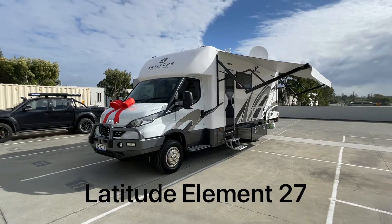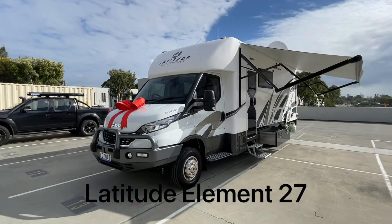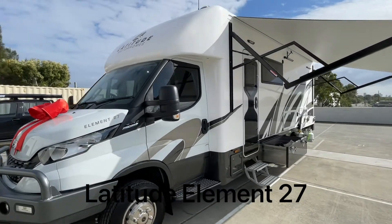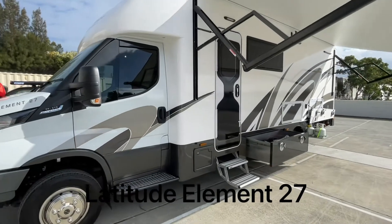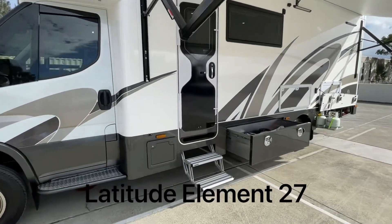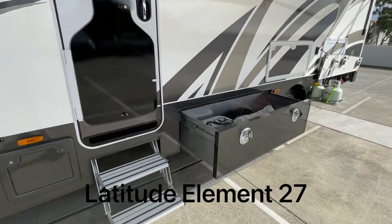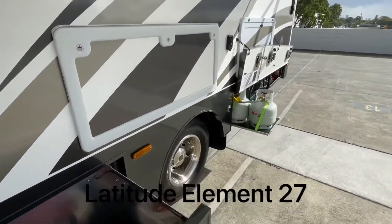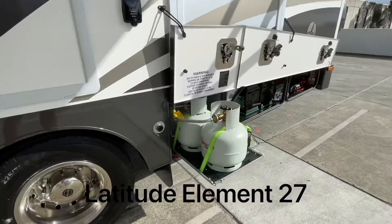Hi everyone, this is the Latitude Element 27 motorhome. It's a 27-foot motorhome with a four and a half meter slide out. It's loaded with standard features, lots of external storage, and two four-kilo gas bottles on this wonderful slide.